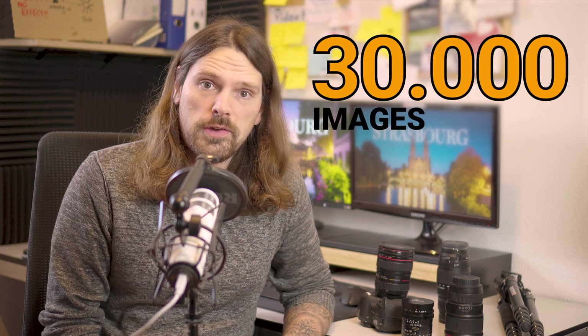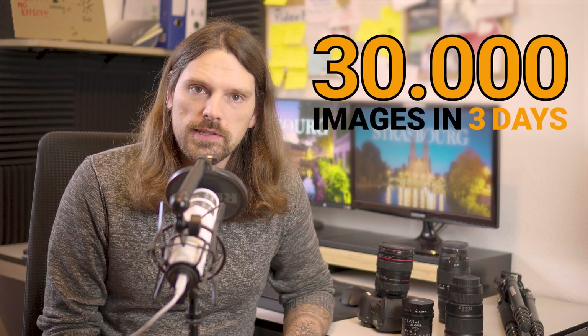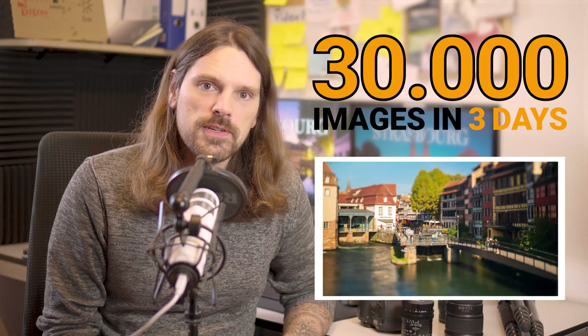I shot 30,000 images in three days while visiting Strasbourg to capture this timelapse movie. Let me show you from start to finish how I have done that.